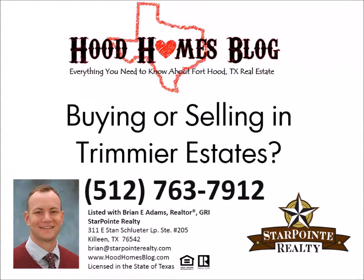I'm Brian Adams, a realtor with the Hood Homes blog and Starpoint Realty, here to help Tremere Estates home sellers and buyers get the most from their homes.